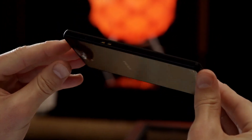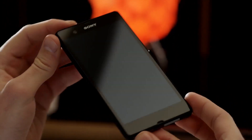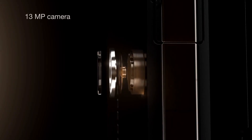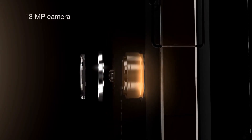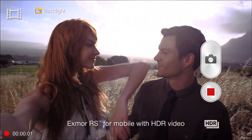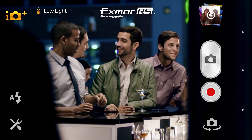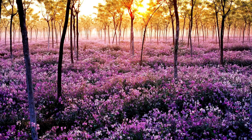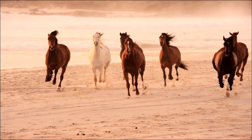Sony's world-leading expertise in cameras has gone into all the 13 megapixels of the Xperia Z. This smartphone has the world's first Exmor RS for mobile with HDR video. HDR gets you beautiful pics and video in strong backlight, and the Exmor RS sensor also makes sure that your images turn out great in low light. In short, perfect pictures in any light.